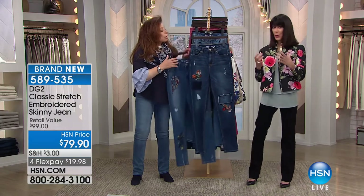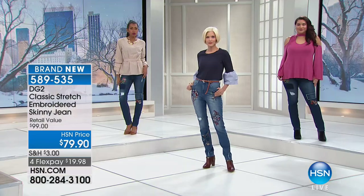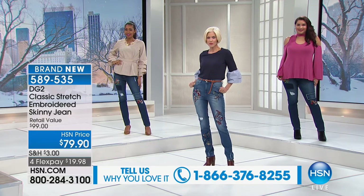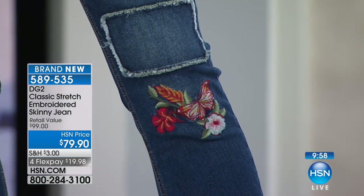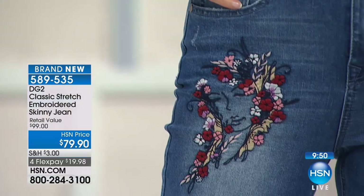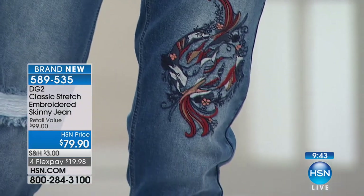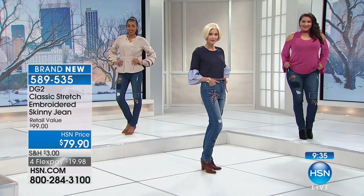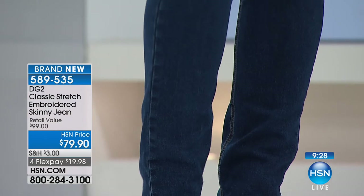It just makes sense for anybody who maybe has a very full closet of DG2 in basic jeans — now here is your collector's item. And just to mention: if you've been with us before with Diane, you know we do that great jean fest. At $99, that would have been an inexpensive price for these jeans — so $79.90 is incredible. As Diane explained, how labor-intensive they are — we know they're on the forefront of what's happening in the fashion world. A great pair of embroidered jeans definitely elevates any jean wardrobe. For FlexPay, you get them home for $19.98.